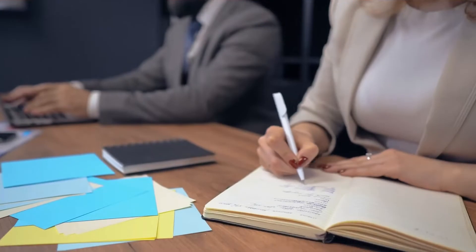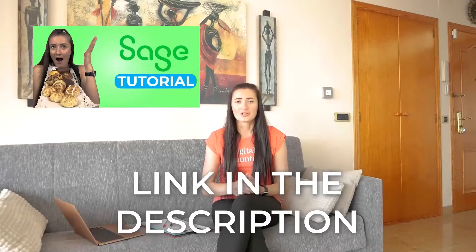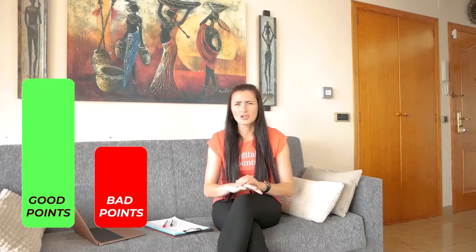Hi guys, I'm Rita and I'm a digital accountant. This is my review of Sage accounting software. Sage has multiple solutions that will suit different sized businesses, starting from sole traders, small or medium sized businesses, to large enterprises. I've shared a link in the description below to my Sage tutorial where I'm presenting my bakery business — if you haven't seen it, check it out. I've shortlisted good points and some not so good points about Sage accounting software.